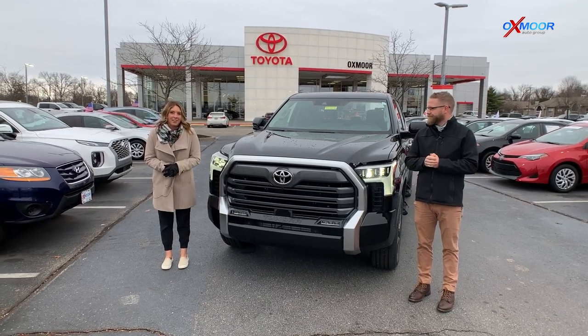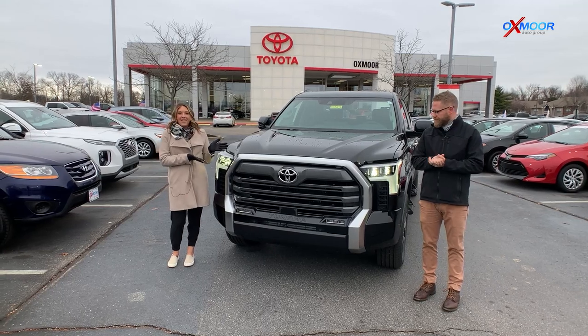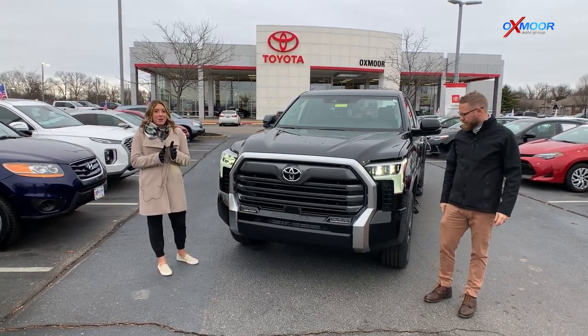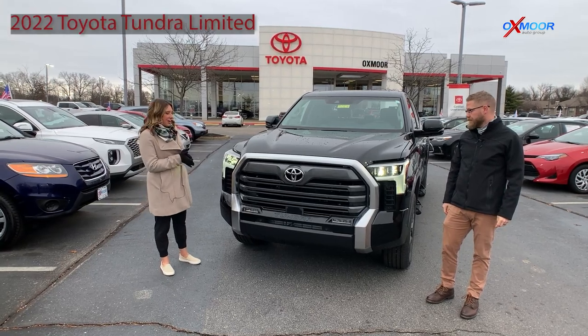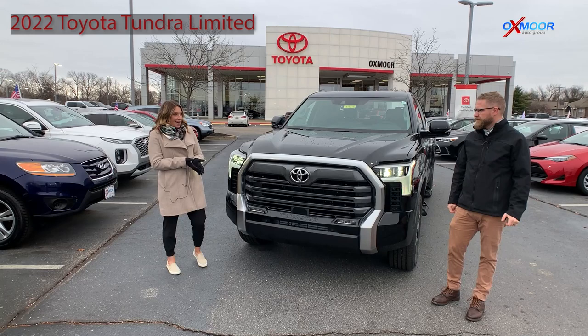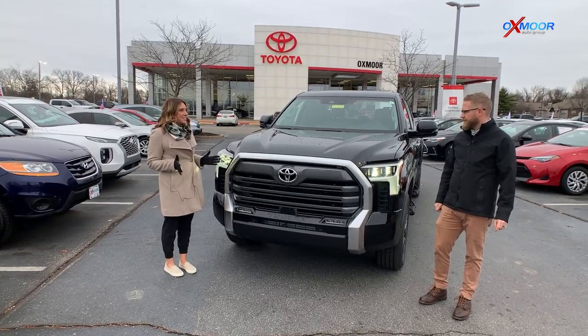Hello everyone, it's Gabrielle and I'm here at Oxmore Toyota. We have the all new, highly anticipated 2022 Toyota Tundra. We just got this in and we're super excited. I have Chuck over here and Chuck, I want you to show this thing off.